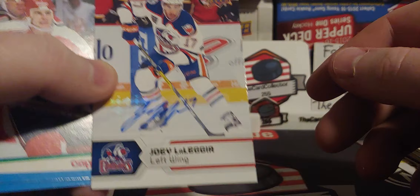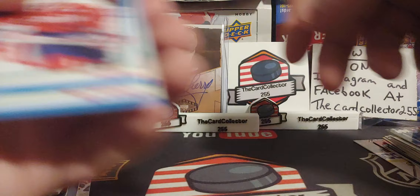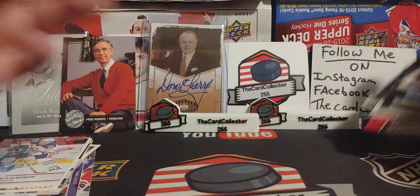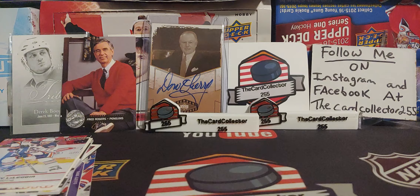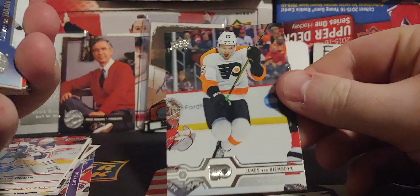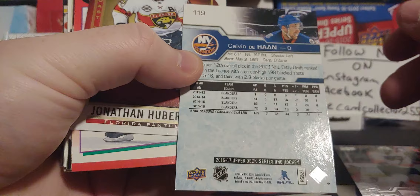I don't know much about him, but that's pretty cool — from 17-18 AHL. We actually did pull an autograph. I was expecting some of the be-a-player autographs from the 1990s. James Van Riemsdyk. So 16-17, some coast to coast.